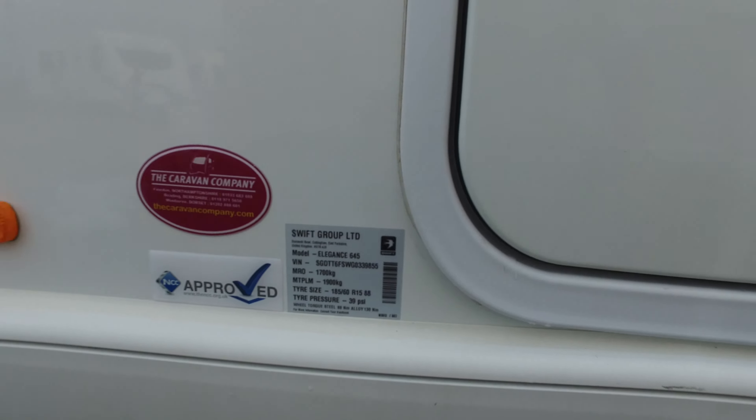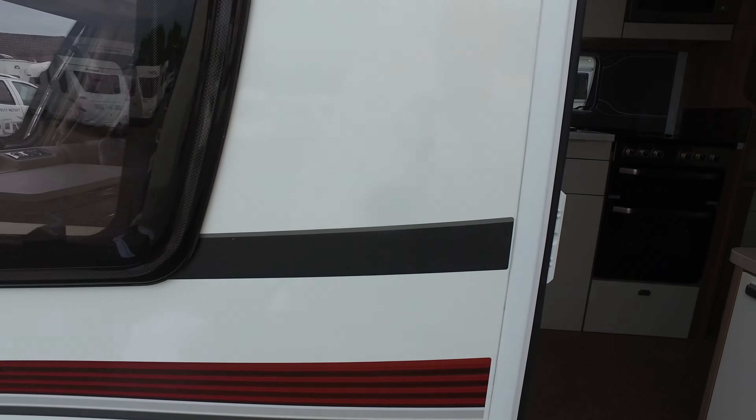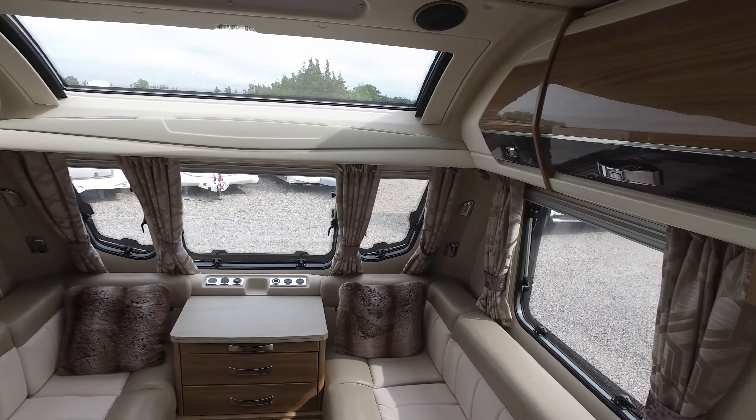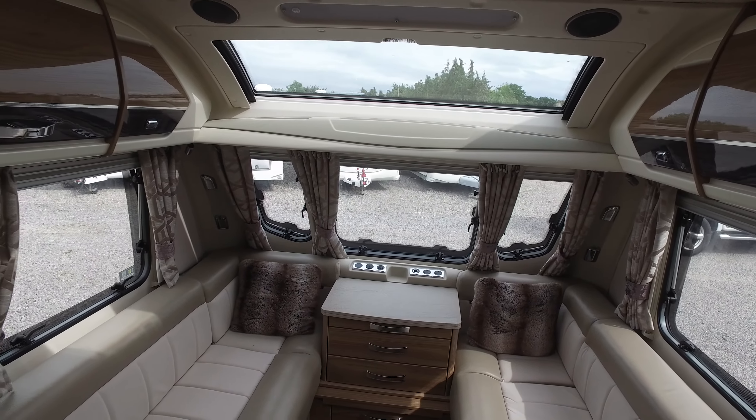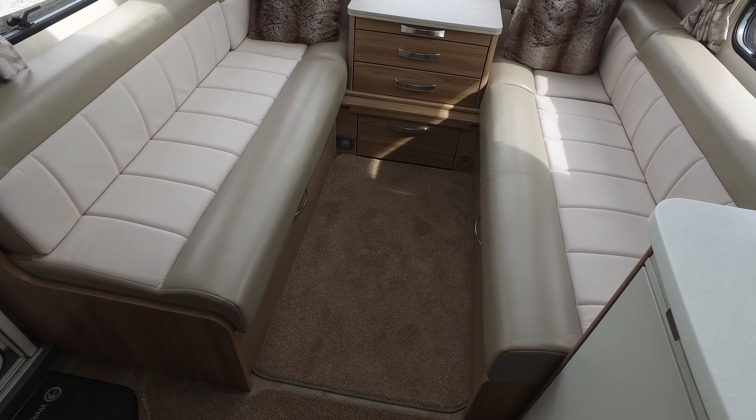Actually a bit more than that, because as well as having a four-wheel drive motor mover on it — which is £2,000 — it also has habitation air conditioning, which is about the same price. The weights are unladen 1,700 and laden 1,900 kilograms.